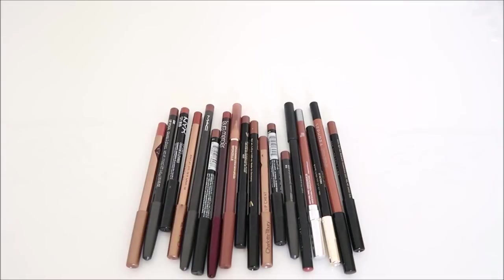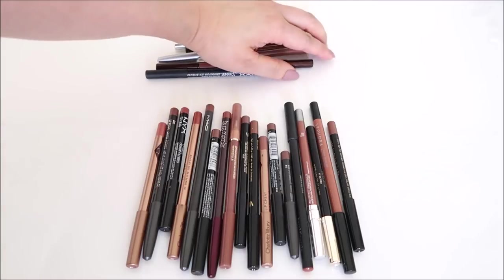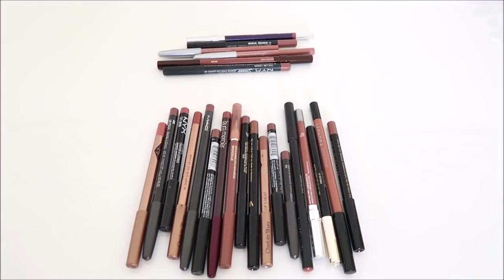Those are the keeps and these are the declutters — I know, not that many. As far as these declutters have gone, I haven't really done at least 50% of anything. Although if push came to shove, I would probably get rid of all my drugstore lip liners, and from the high-end ones I would keep Pat McGrath, Charlotte Tilbury, and maybe Mac.